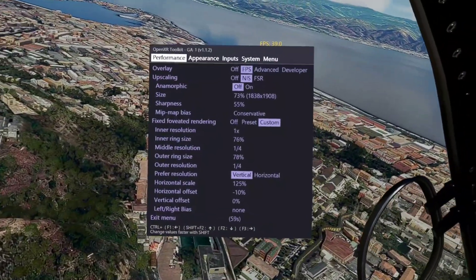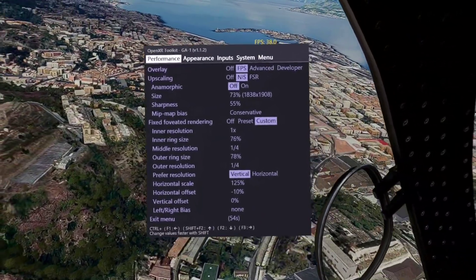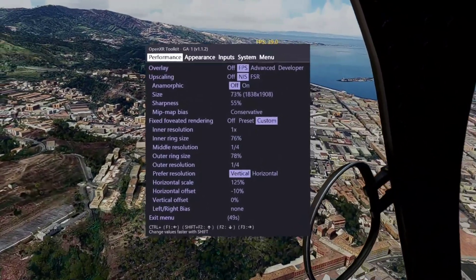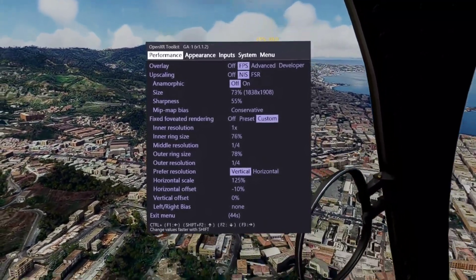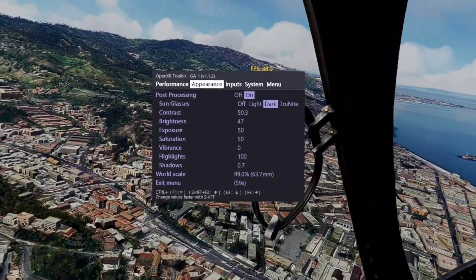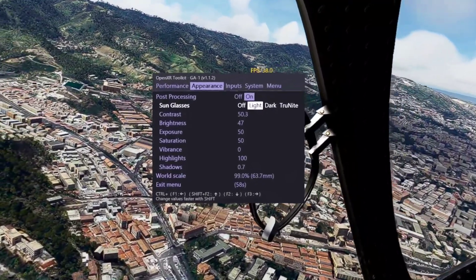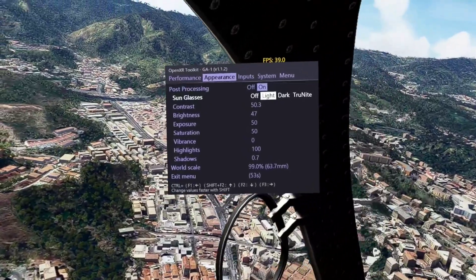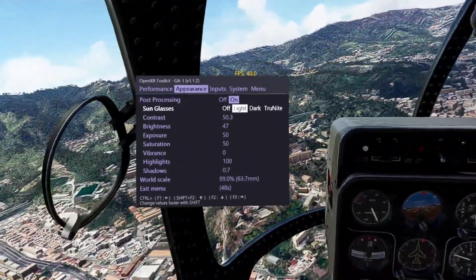OpenXR Toolkit is version 1.1.2 — not a whole lot of changes. I think there were some issues with some menus and some headsets that were fixed, and possibly some crashes, but I haven't experienced those. You can see I'm using the sunglasses mode right now — I put them on 'light.' True Night is also a really nice feature; it really improves the image quality, the lights and everything on a nighttime flight.